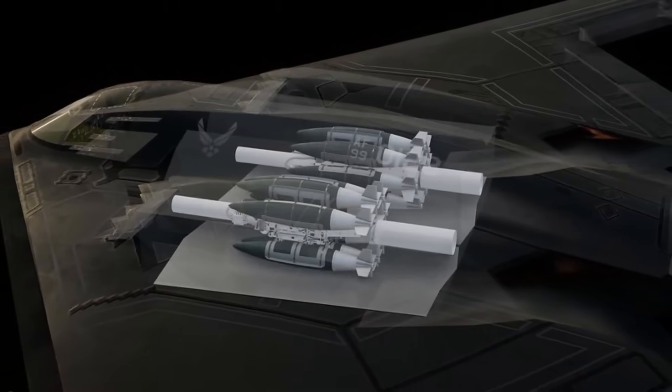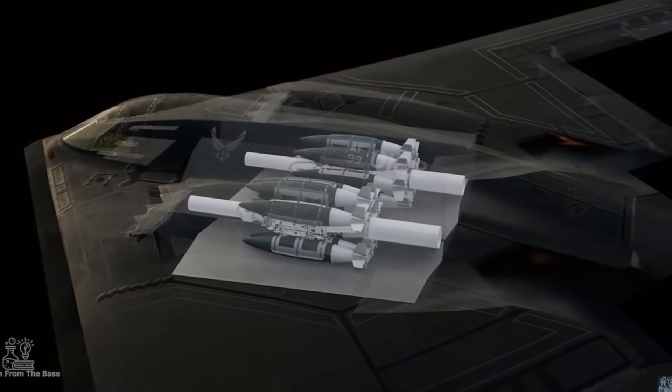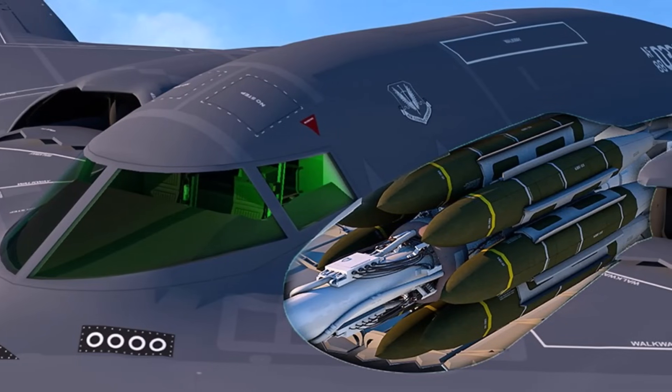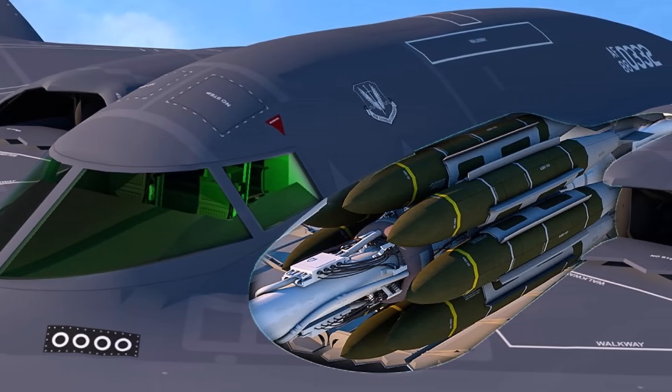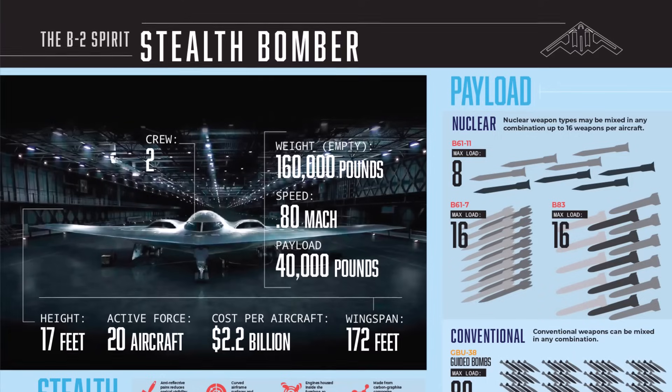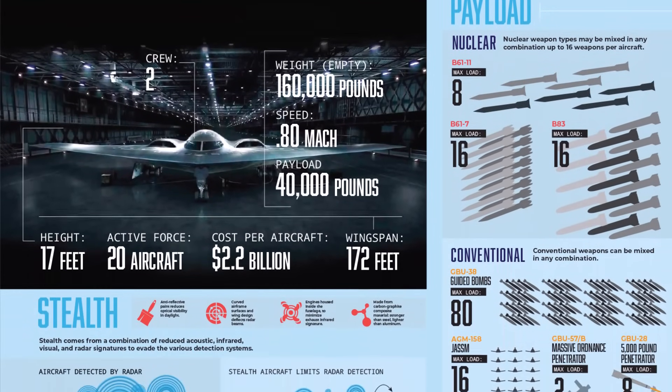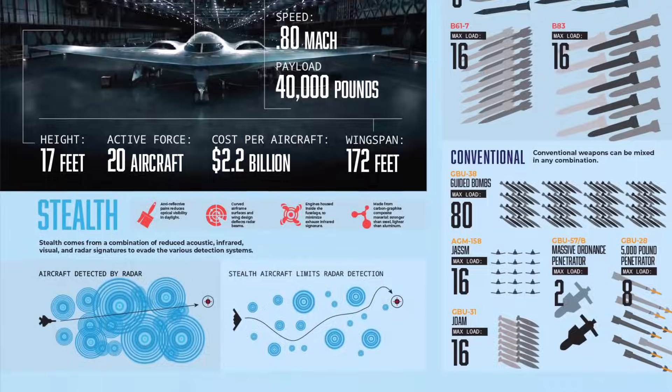The B-2 Spirit is a long-range strategic bomber designed for both conventional and nuclear missions. Its internal bomb bays are crucial to maintaining its stealth profile, and it can carry a massive payload of 40,000 pounds or 18,000 kilograms. Depending on the mission, the B-2 can deploy a wide variety of bombs and missiles, including the B-83 nuclear bomb.